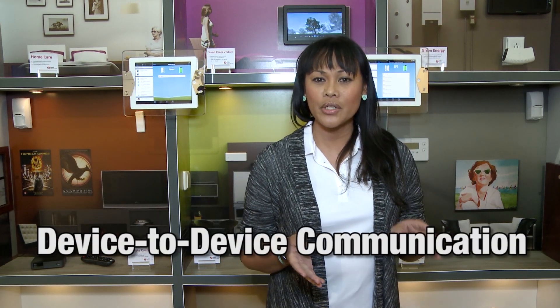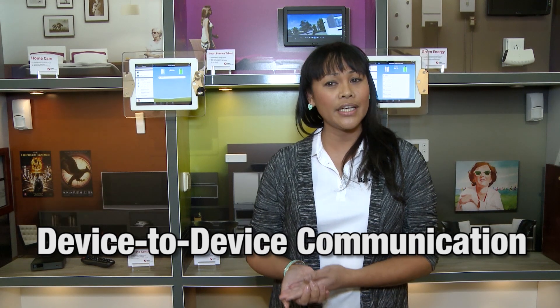Zigbee is the only standards-based wireless technology designed to address the unique needs of device-to-device communication in just about any market, and it is particularly suitable for the smart home.